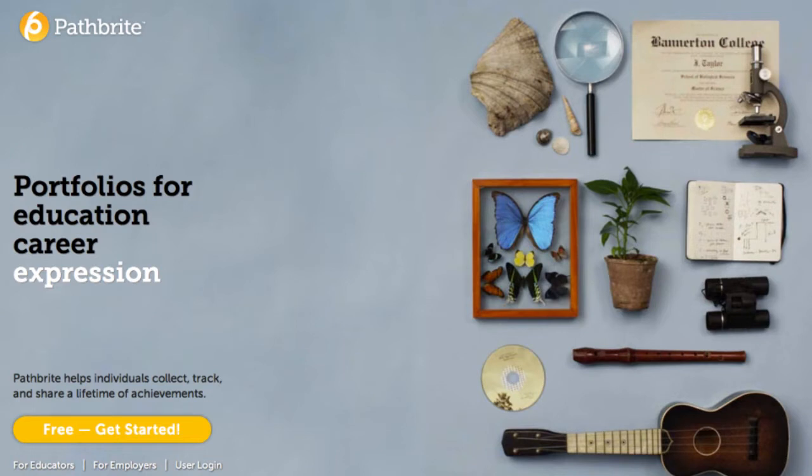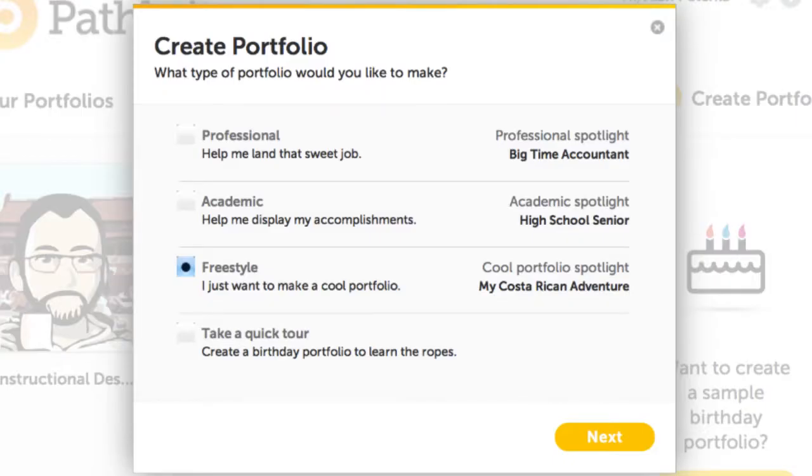This is also useful for online students who can easily create an ePortfolio for their courses without having to print anything and send it via snail mail. Pathbrite.com is currently a free web service that allows you to create visually appealing, organized ePortfolios. After registering, you can create multiple portfolios, collect your items, organize them, and then share your portfolios with others.